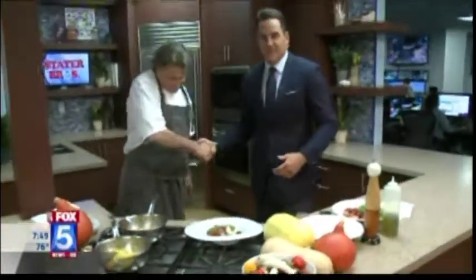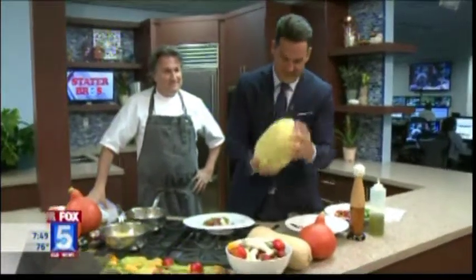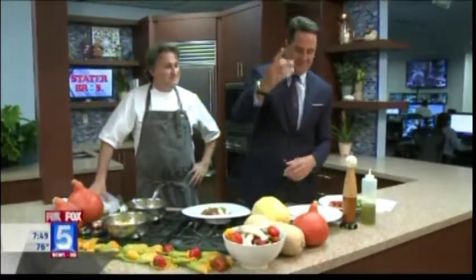We appreciate you coming in, thanks so much. Executive chef over at Humphrey's. If you want more information on him and what's going on at Humphrey's, you can always go to our website, fox5sandiego.com. Real easy — take your big old squash and stick it right on that tab. We'll get it back to you.